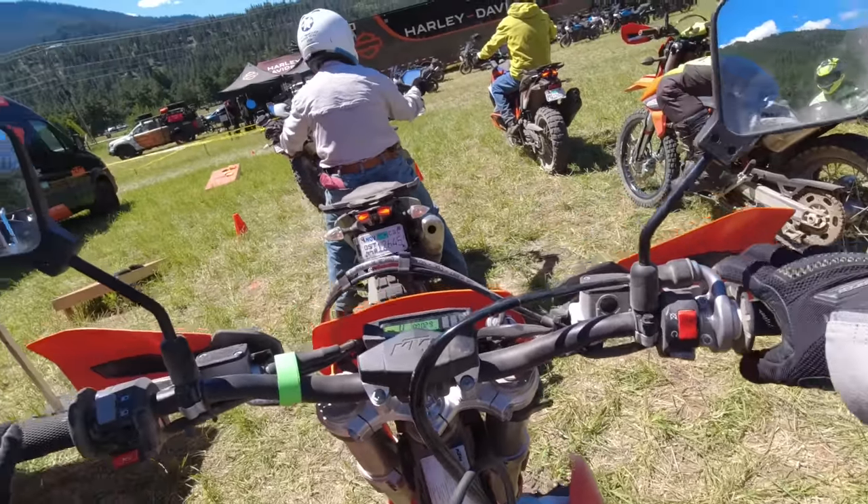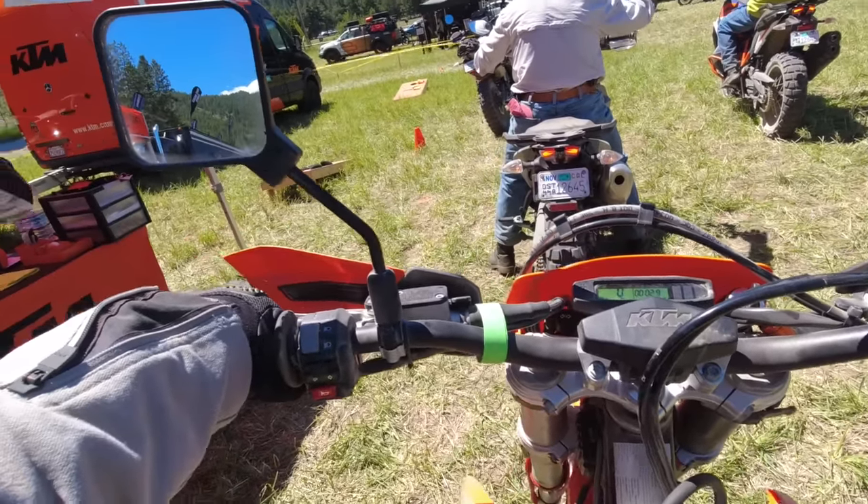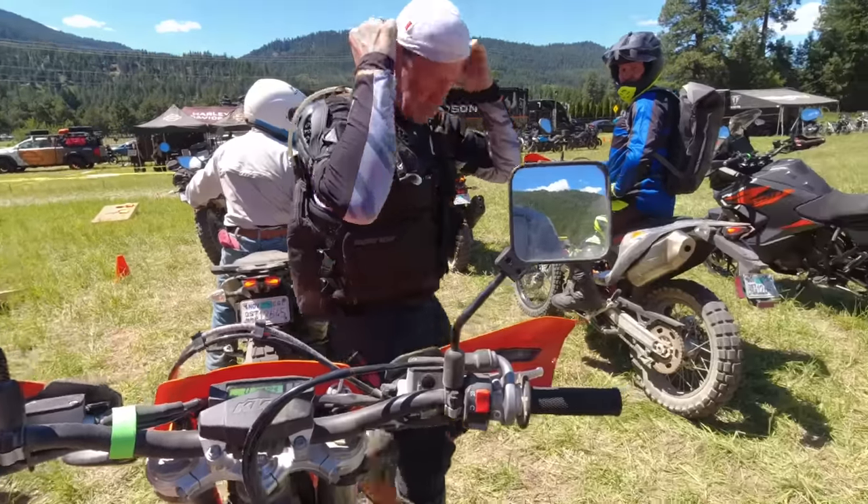We're off to an interesting start. Doesn't want to run, but the air filter is real dusty out here. She may just be getting choked out, air filter full.